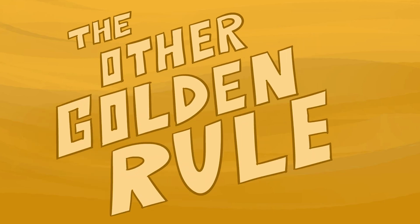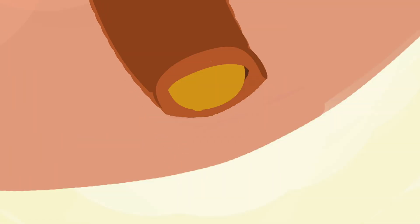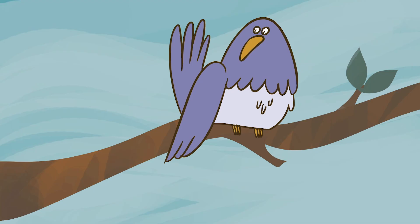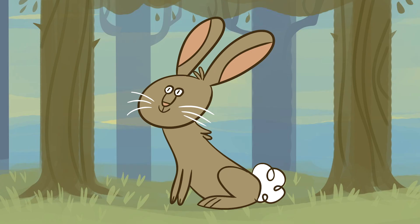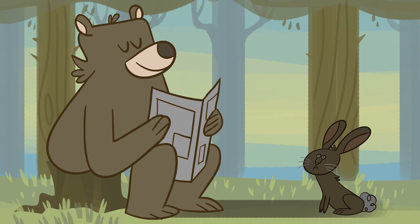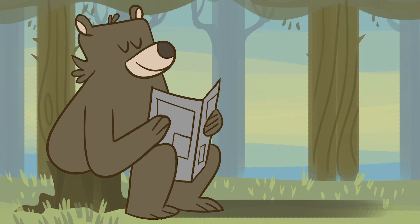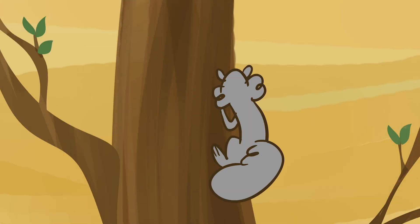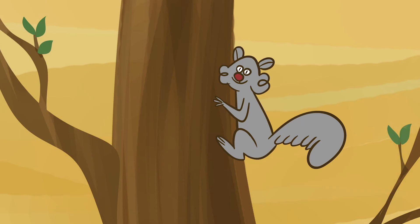The answer lies in what scientists call the Other Golden Rule. It applies to mammals, which pee out some of their wastes in a yellowy liquid. Other classes of animals use different systems and methods to excrete waste. The rule describes how urinary organs and forces change with body size, enabling a range of mammals to achieve similarly rapid relief.